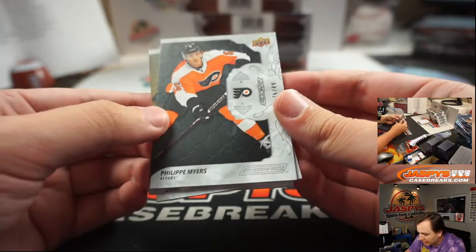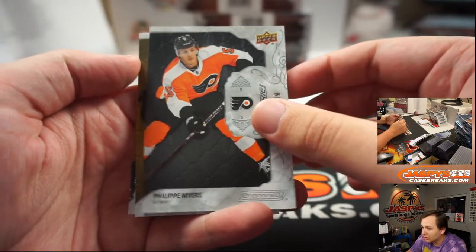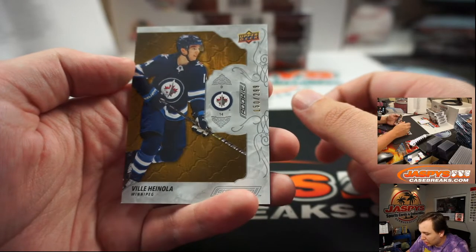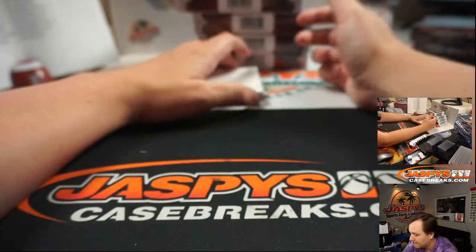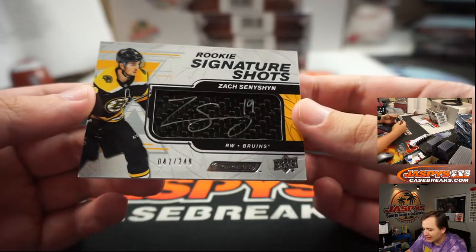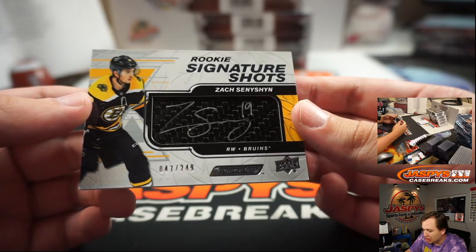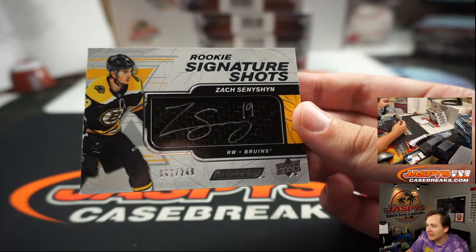Felipe Myers for the Flyers, number 49. Timus Lani for the Ducks number 299, and Villi Heinola for the Jets number 299. First hit is Rookie Signature Shots — Zach Seneshan, 47 of 249, for the Bruins. One of the last teams taken, that's Stephen K.